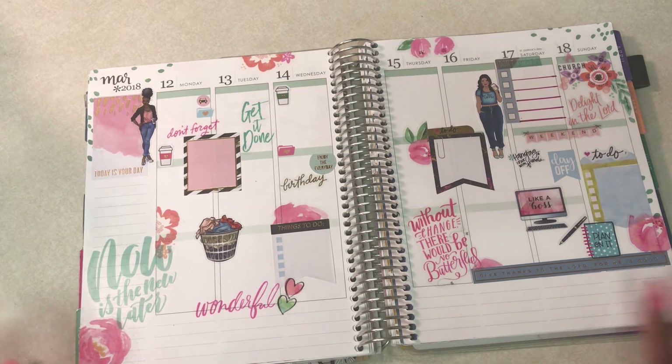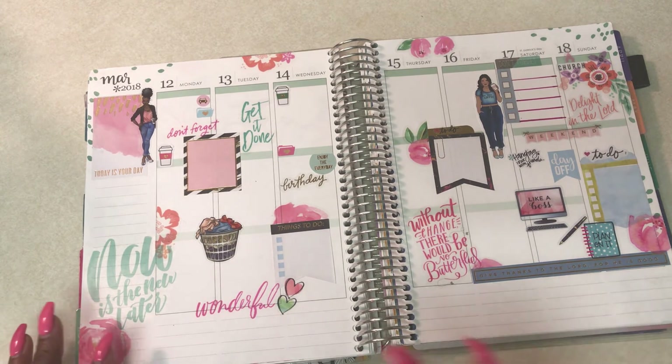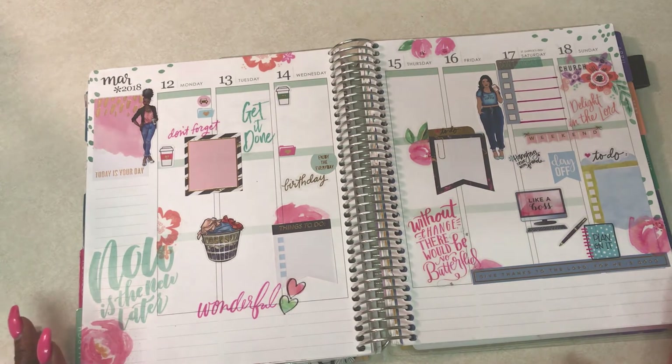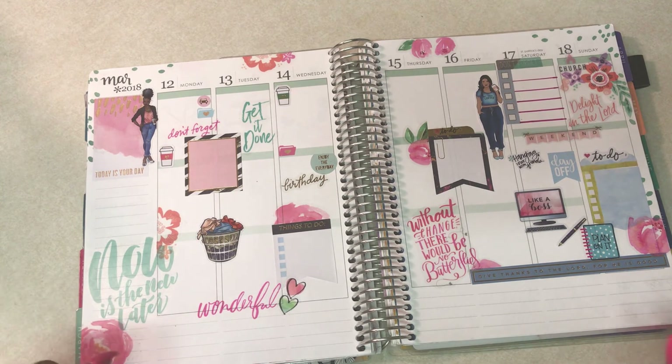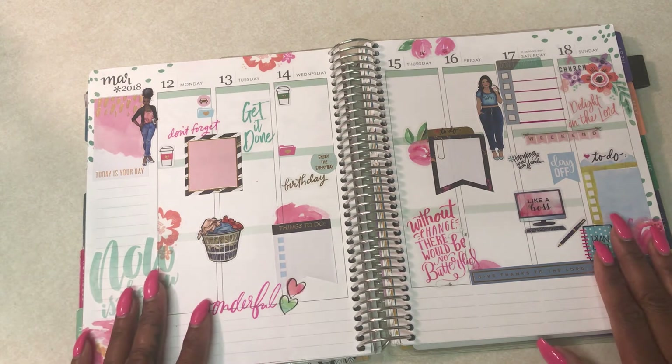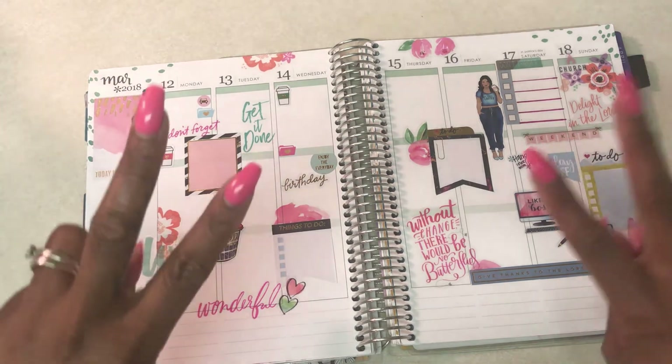The great thing about planning and being creative is you just plan and you add as you go. I hope you like this video. If you have any questions or comments, please list them below. Please give me a thumbs up, subscribe, and like my page. Until next time, planner fam — peace!